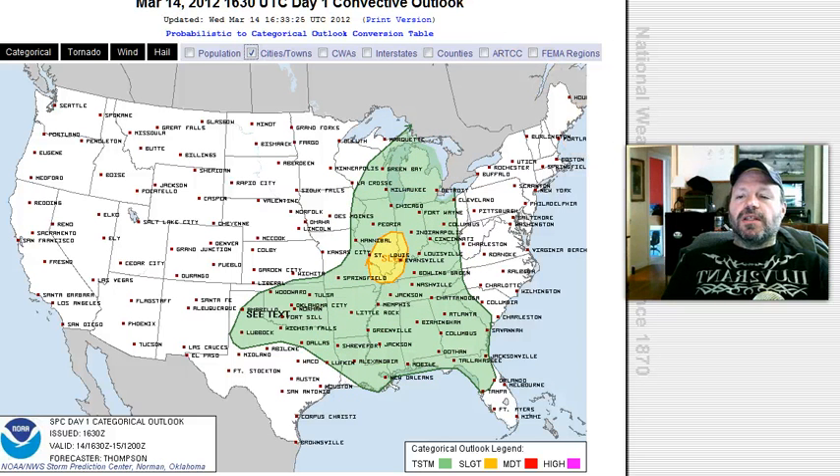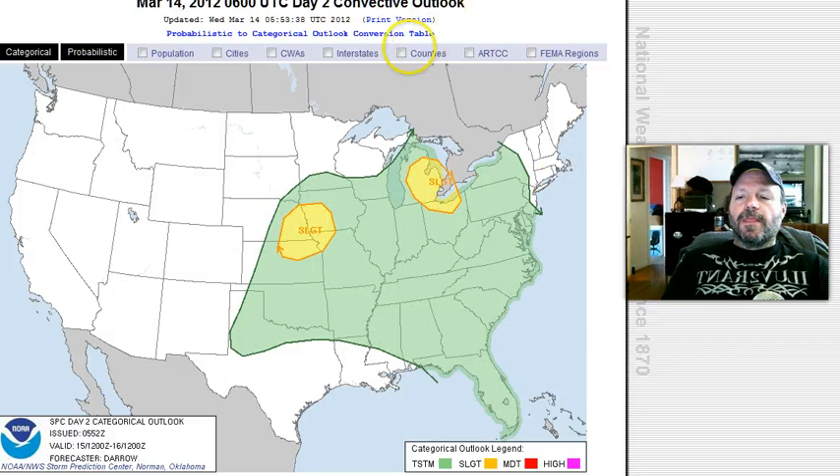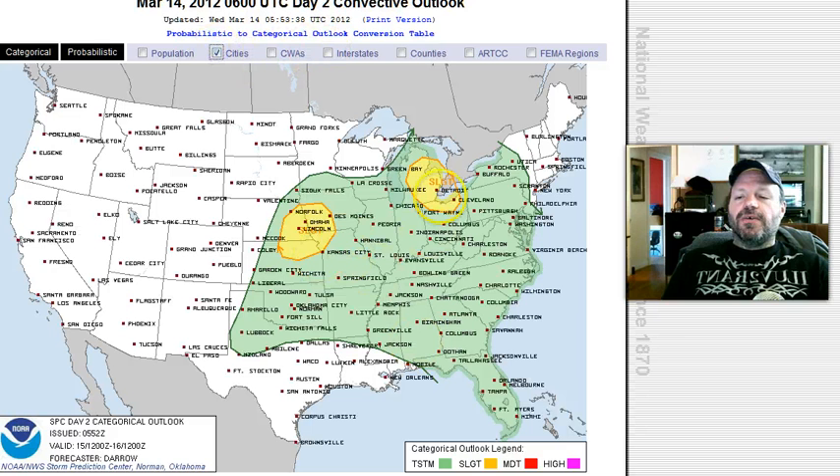Looking at the Day 2 outlook, we've got two areas to deal with. A lot of green means scattered thunderstorm activity across the eastern half of the United States. The southern Great Lakes will probably see some large hail and damaging wind, and the same goes for back on the plains — an isolated tornado cannot be ruled out.